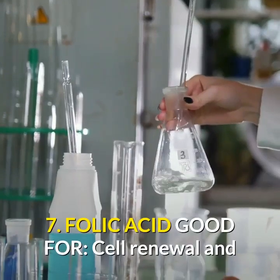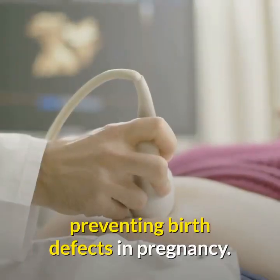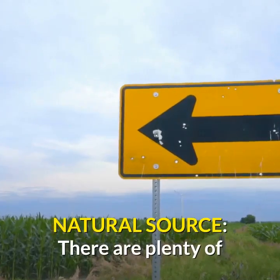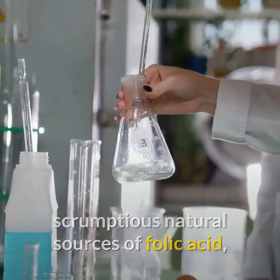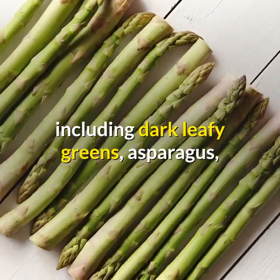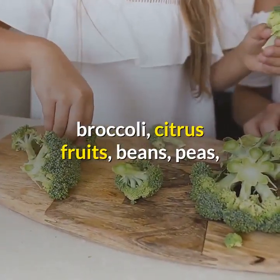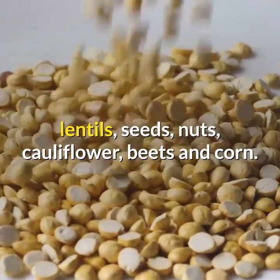7. Folic acid: good for cell renewal and preventing birth defects in pregnancy. Natural sources: there are plenty of scrumptious natural sources of folic acid, including dark leafy greens, asparagus, broccoli, citrus fruits, beans, peas, lentils, seeds, nuts, cauliflower, beets, and corn.